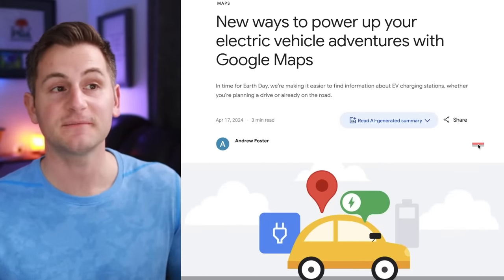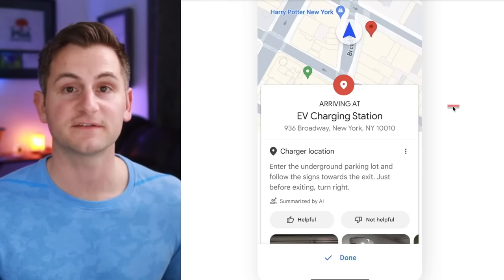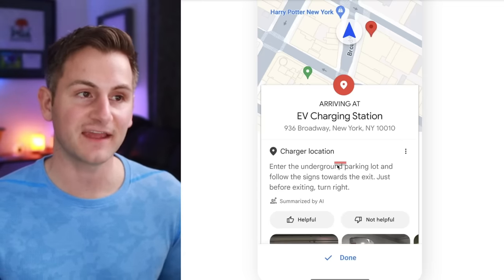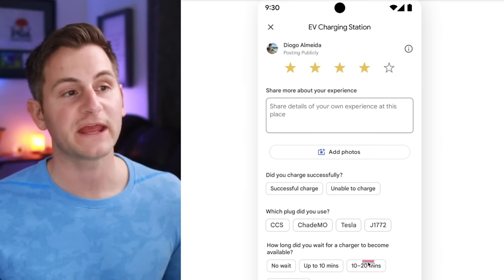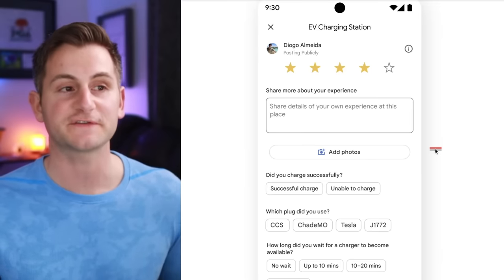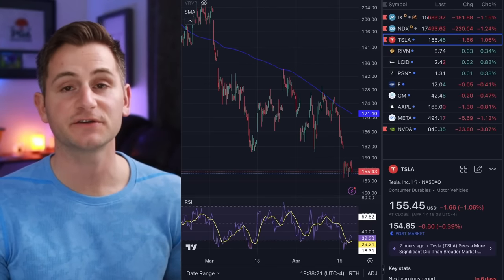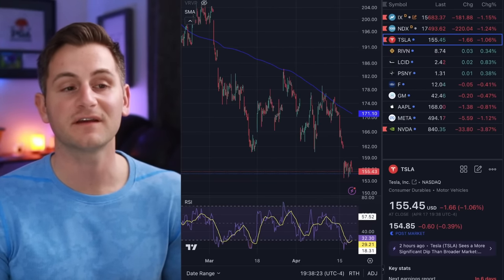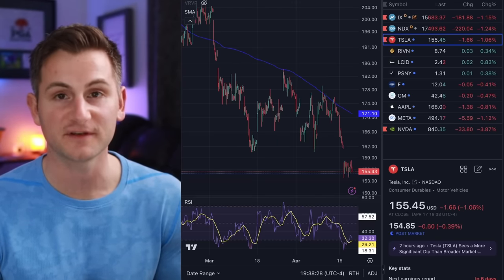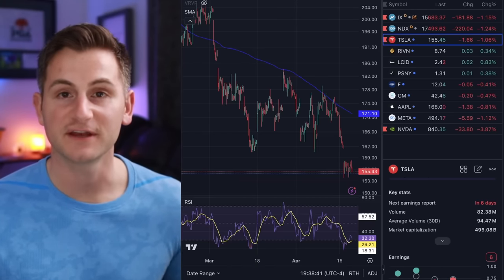Google Maps is now releasing some EV charging features, helping drivers find good places to charge and navigate to sites that can be hard to find. Users will be able to leave a review of each site, which would actually be a pretty sweet feature for Tesla, especially if you could sort by most recent. Tesla stock closed the day at $155.45, down 1.06%, while the NASDAQ was down 1.15%. It was a lower volume day, trading about 12 million shares below the average volume of the past 30 days.